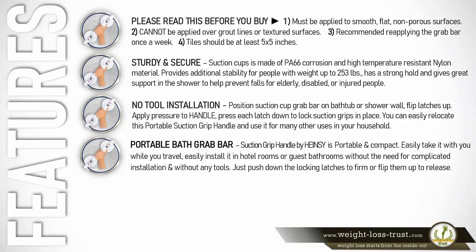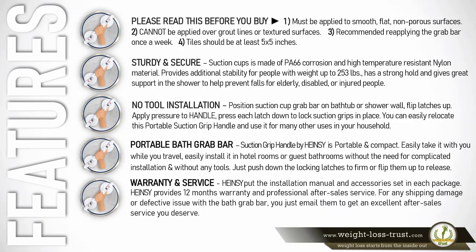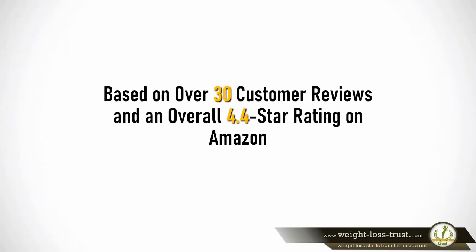Regarding warranty and service: Hainsey includes an installation manual and accessories set in each package. Hainsey provides a 12-month warranty and professional after-sales service for any shipping damage or defective issues with the bath grab bar — simply email them to receive excellent after-sales service.